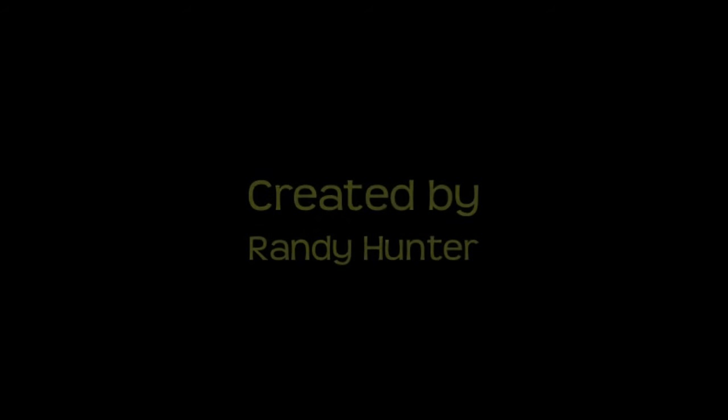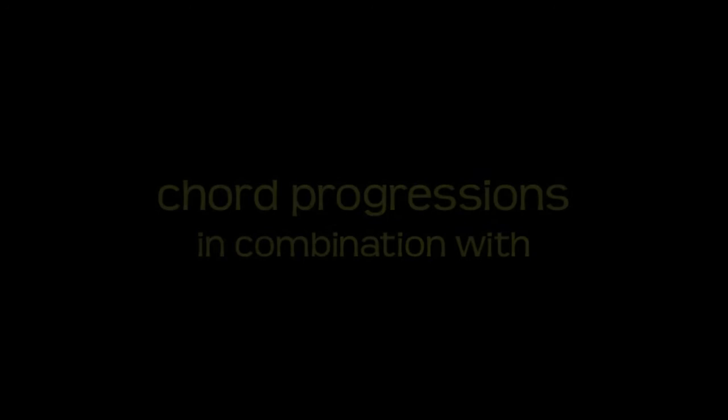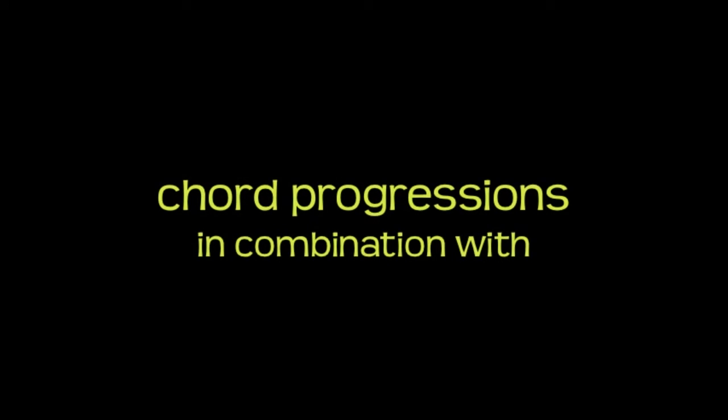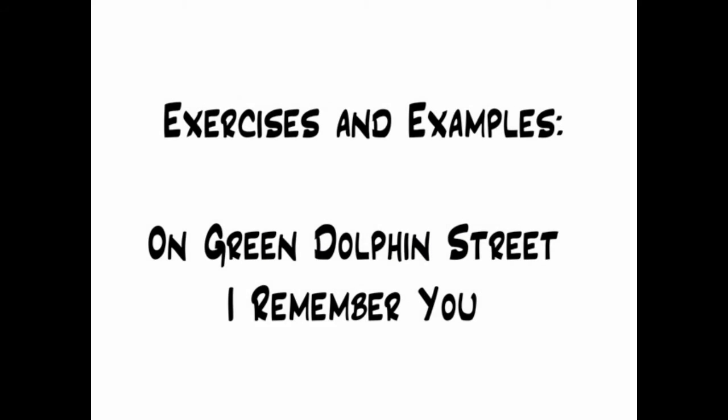2-5 by any name, part 2. In part 2 of this series we'll discuss two common 2-5 chord progressions: sharp 4-7 and 4-b7, in combination with the naturally occurring 3-6-2-5 sequence of 2-5 chords. We will explore the function of these progressions and approaches to practicing them within the context of tunes. Exercises and examples are based on excerpts from the chord changes to On Green Dolphin Street and I Remember You.